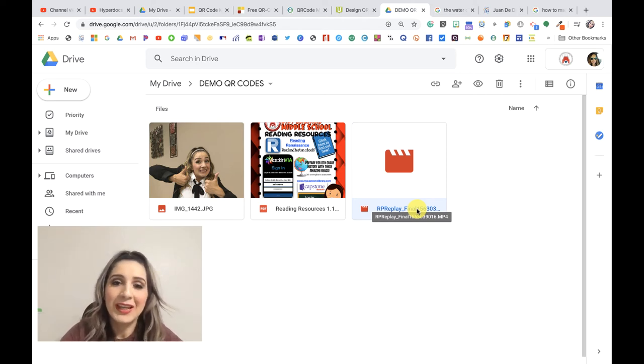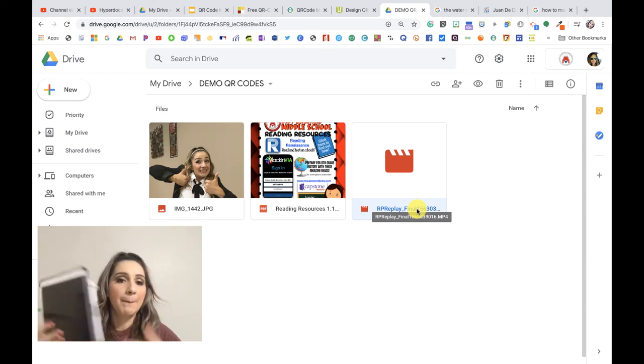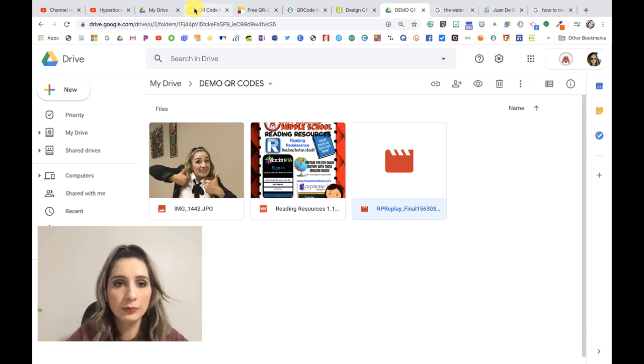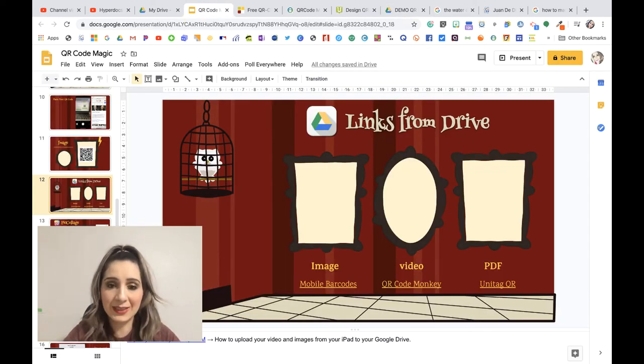If you don't know how to get your pictures or videos from your iPad to your drive, I have a YouTube tutorial. Go to this slideshow and look under the presenter's view — there's a link there that lets you watch how to upload your images and videos from your iPad to your drive. Or go to my YouTube channel and you'll find the video there.